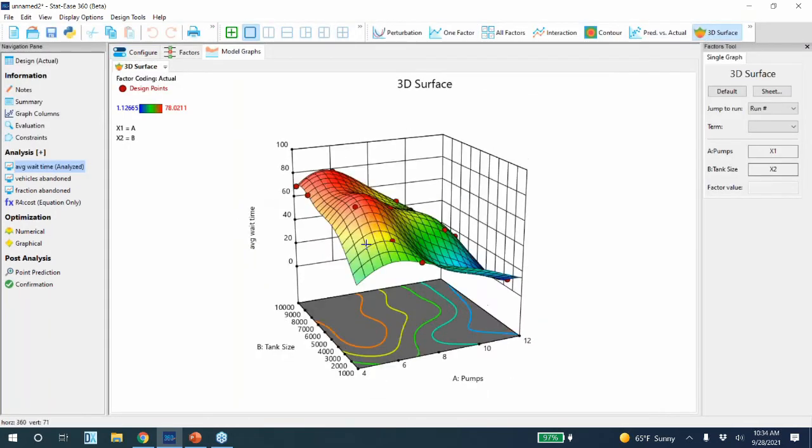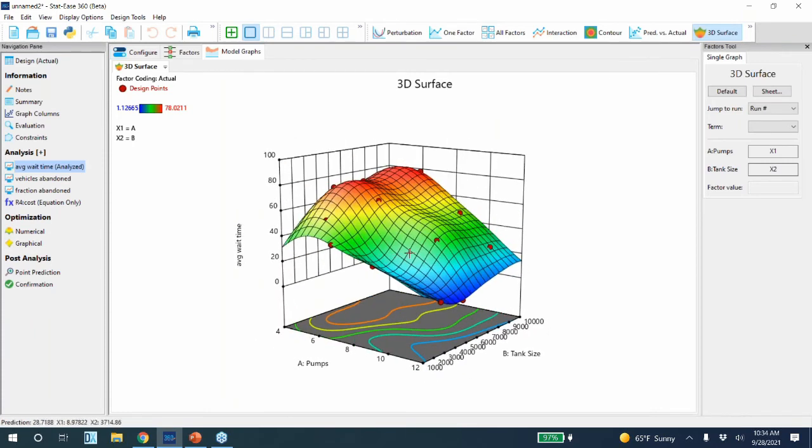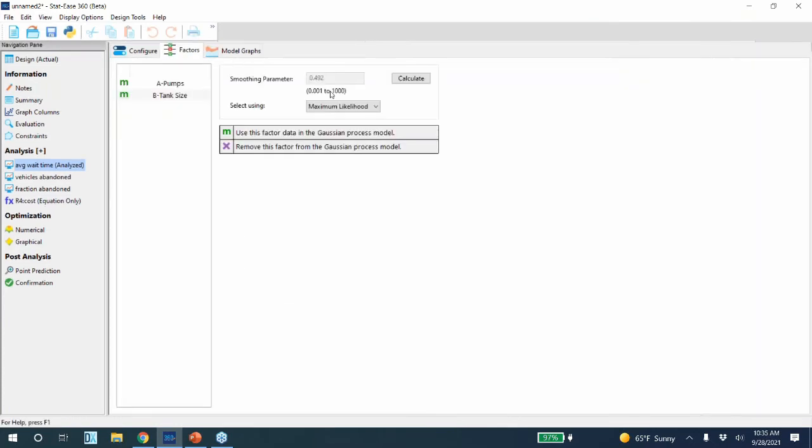In this case you can use Gaussian process models because you have continuous data. Let me show you what a model like this looks like. Notice how the Gaussian process model goes through all of the points but also does a nice job of interpolating between the points. A Gaussian process model has a tuning parameter called a smoothing parameter, which tells you how far out it looks when interpolating. You can also keep terms in and out of the model, and use manual input, maximum likelihood, or cross-validation for the smoothing parameter.